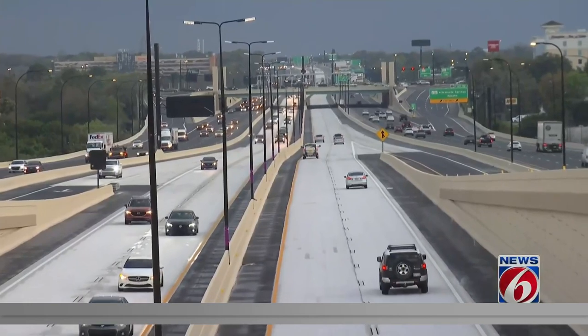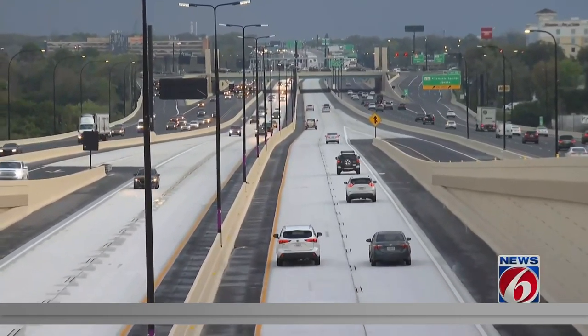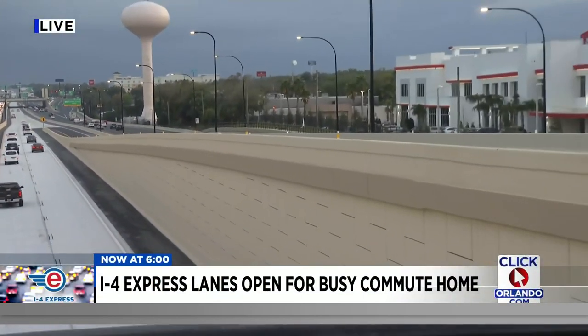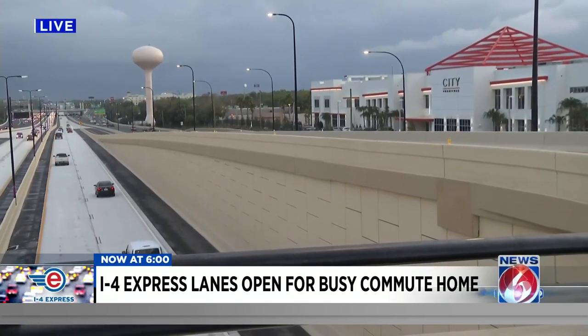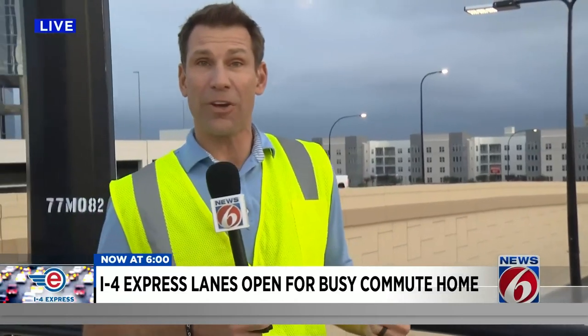Troopers continue to say that's the big thing they're watching and worried about. At this on-ramp, we watched a trooper posting up, and every few minutes he would catch someone speeding, take off, and pull that person over. They keep handing out tickets and warnings — and a warning to you: if you don't want to get one, slow it down. They're going to be out here for a while. Live at Altamont Springs, Eric Von Ecke, Getting Results, News 6.